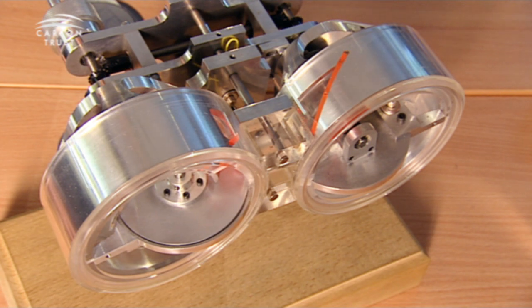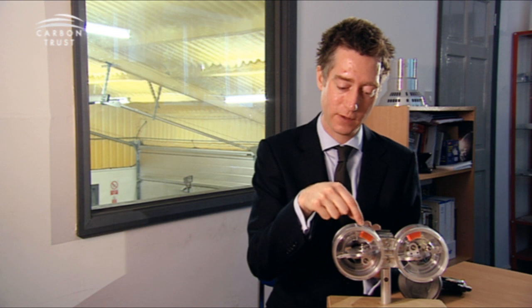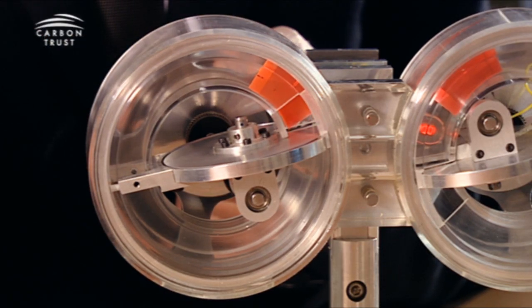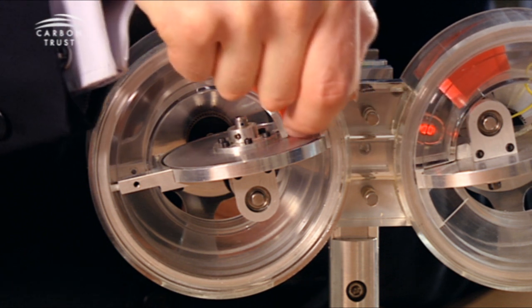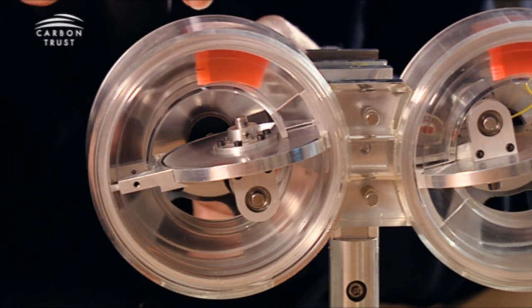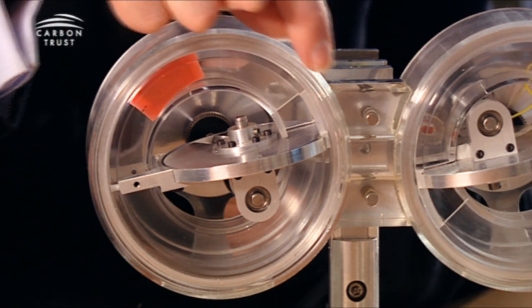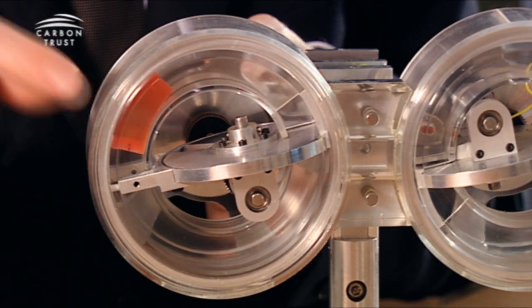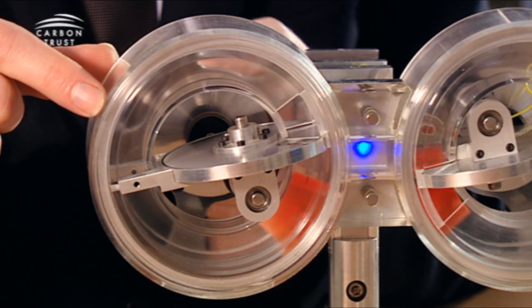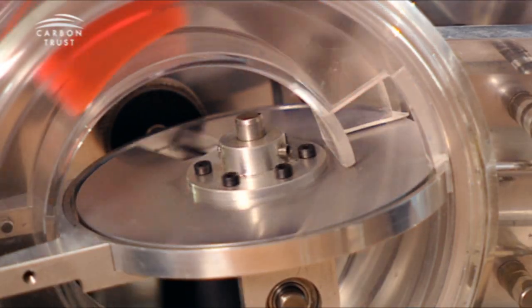You can imagine this as a piston and cylinder, but the piston has been wrapped around. So if you look at the orange piece here, the orange piece forms the piston. There's a constantly open intake port below it where my finger is. As the piston rotates, it induces a volume behind it in the same way as the piston dropping down in a cylinder. As it gets to this point, it's induced a complete volume behind it.